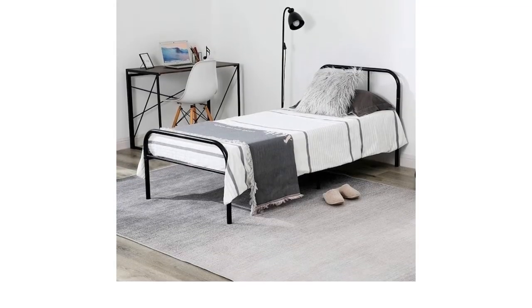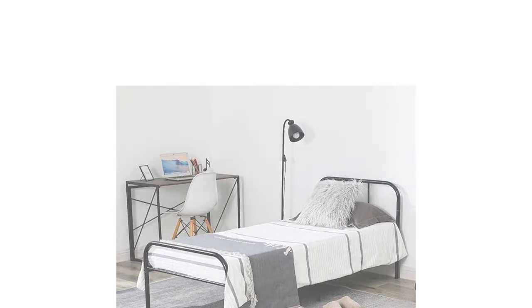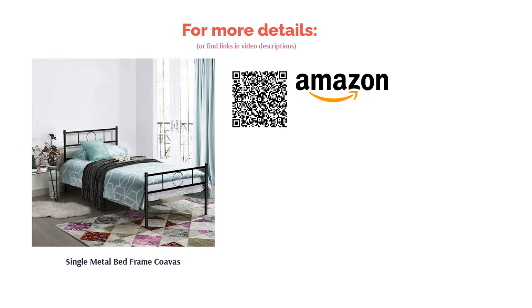This is an inexpensive bed that isn't of the highest quality and the metalwork isn't particularly sturdy. On the flip side, the metal is painted to stop it from rusting and scratching, plus there's plenty of storage space underneath.